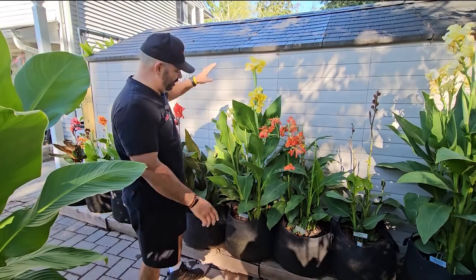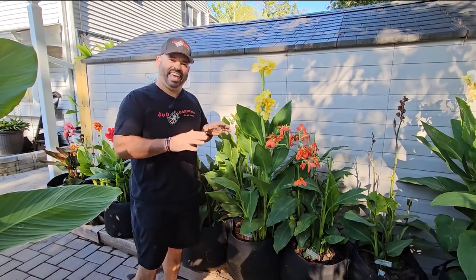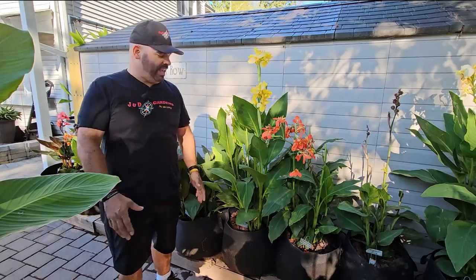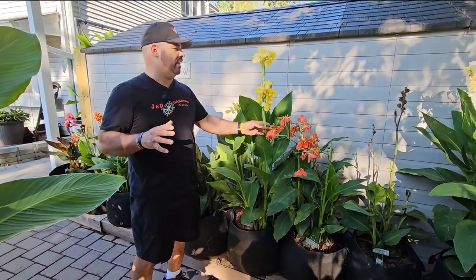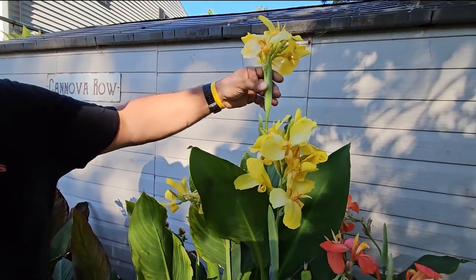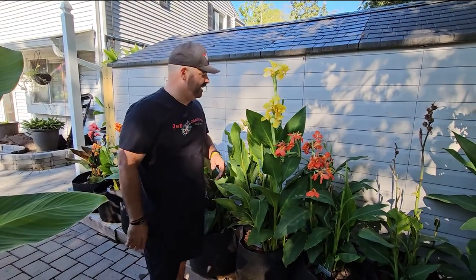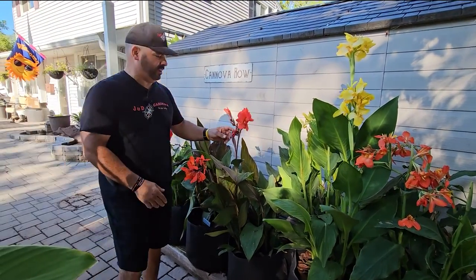This one is our OG — the old gangster. It's actually our oldest canna. It wasn't the first canna I got, but this one has been growing in the JND family the longest — Canova Yellow. Very, very beautiful plant. We just love it. We keep growing it between seeds and rhizomes and it'll probably be with us forever. Always a great producer. Any of the Canovas are great producers.